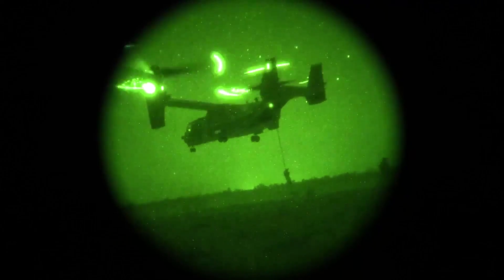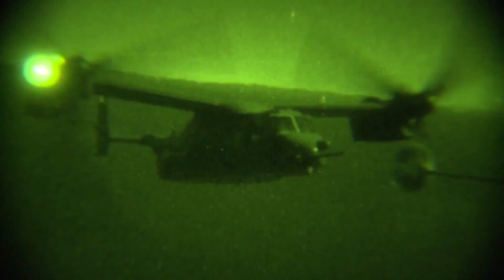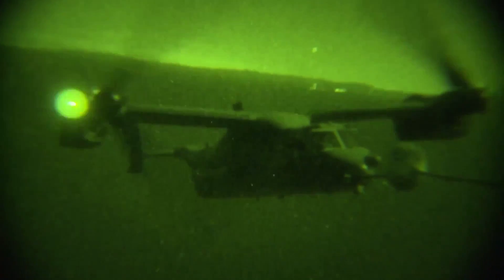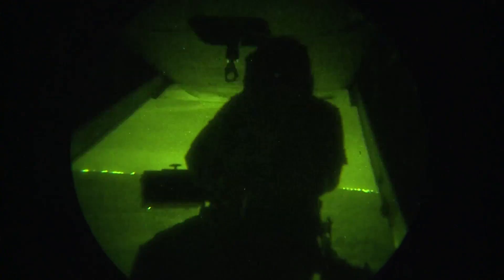Just like its helicopter cousins, this tilt-rotor can perform fast-roping, hoists, and aerial refueling operations. The Osprey can carry 32 troops or up to 10,000 pounds of cargo. And to protect all of that, it's armed with a .50-caliber machine gun on the ramp.